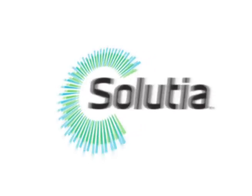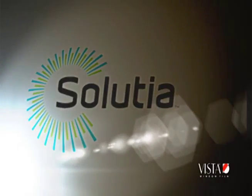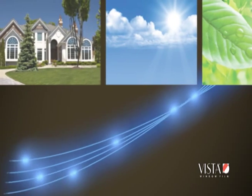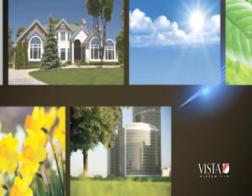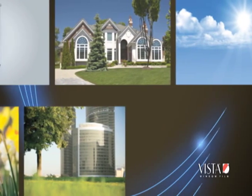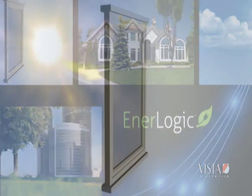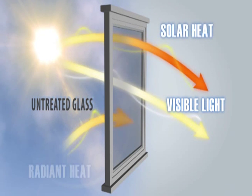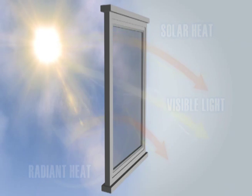Developed as part of Solution's ongoing commitment to energy efficiency, EnerLogic glass insulation technology offers excellent value by helping to reduce energy consumption, lowering a building or home's carbon footprint, and preserve natural resources. These revolutionary low emissivity, or low-E, films dramatically improve the insulating performance of windows.